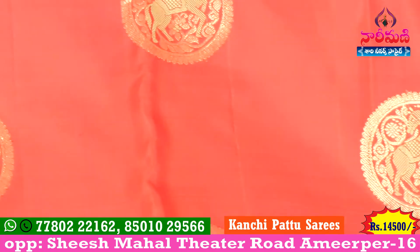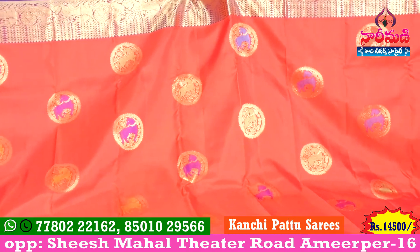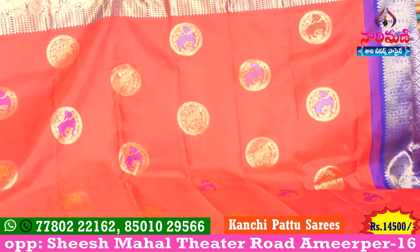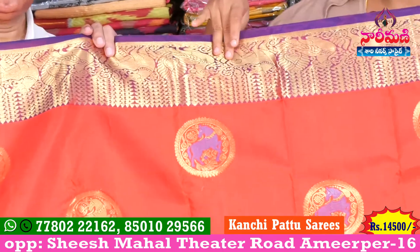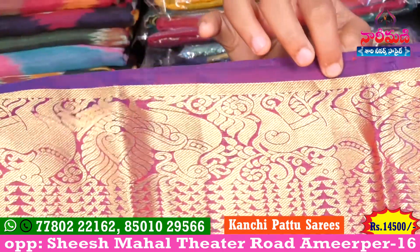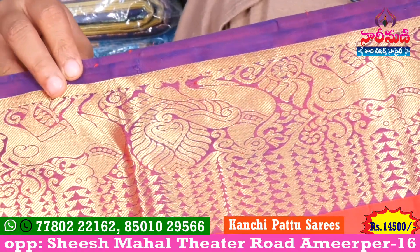We choose color combinations. We have a red color. We have a wedding collection. We have a look at the color. We have a 3-inch border and a peacock design.